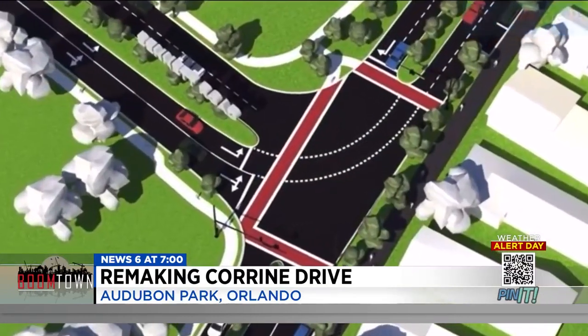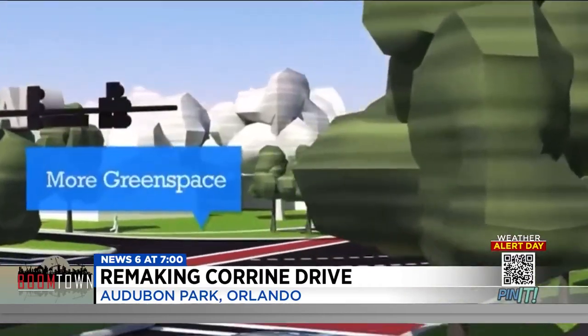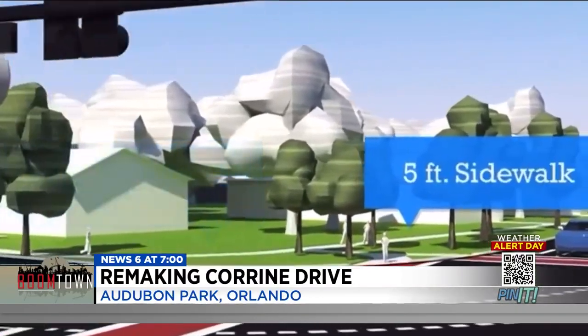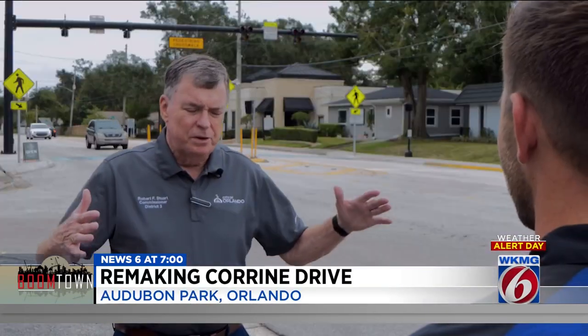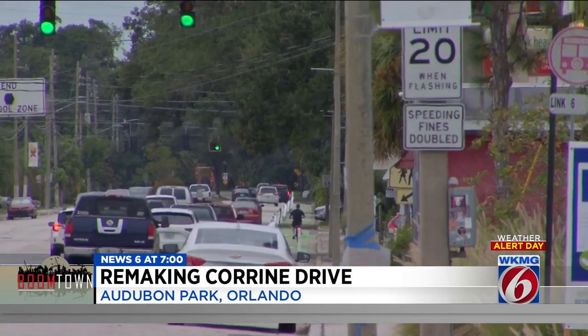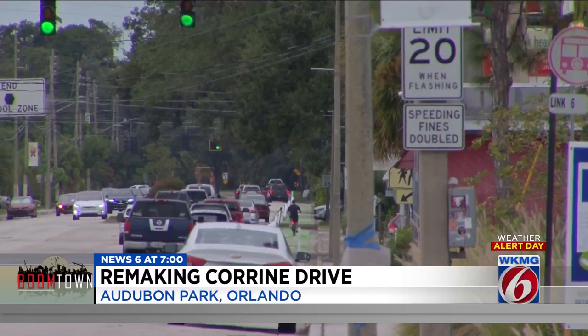While still in the early planning phases, the city wants to put Corrine Drive on a diet — a road diet — squeezing and reducing lanes with safety in mind. When you have a large thoroughfare with four lanes and a turn lane, it is a wide open space, and people tend to go as fast as their car will go, not as fast as the speed limit. Orlando City Commissioner Robert Stewart says the design also includes adding more crosswalks, sidewalks, and biking lanes.